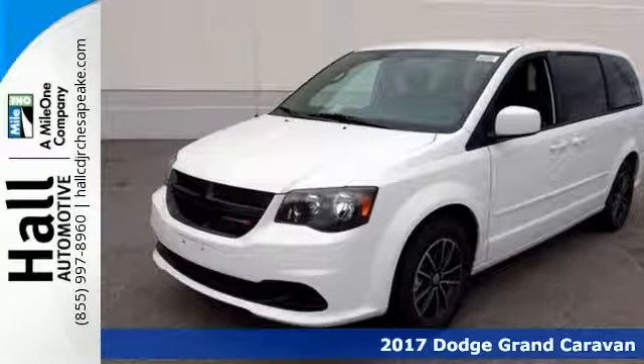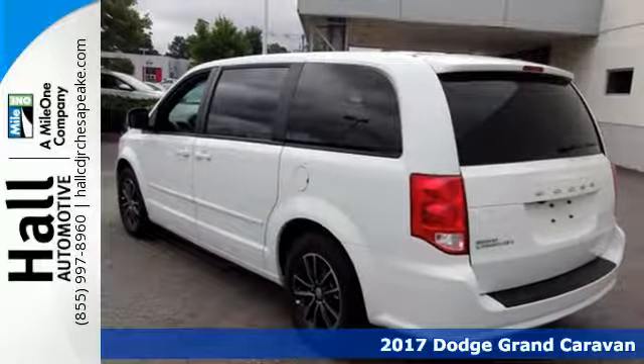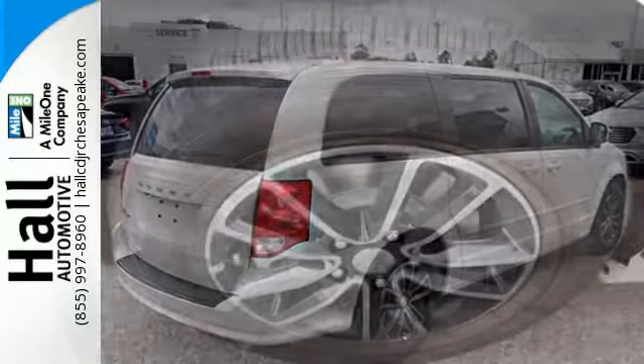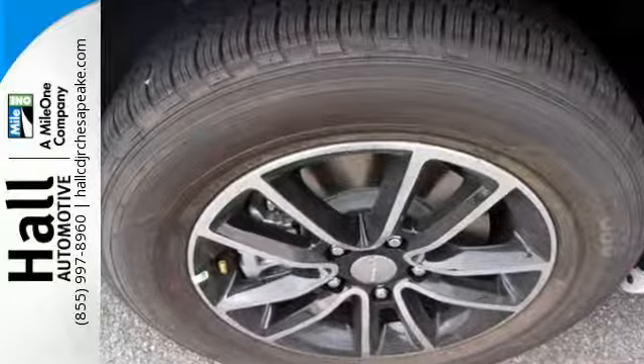Here's a 2017 Dodge Grand Caravan. Families that own one know why it's the most awarded minivan ever, and it starts with amazing versatility along with unexpected power and comfort. The ride is quick and smooth with a 3.6-liter V6 engine and 6-speed automatic transmission.